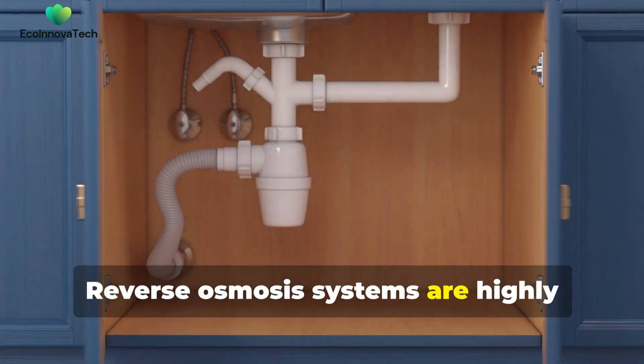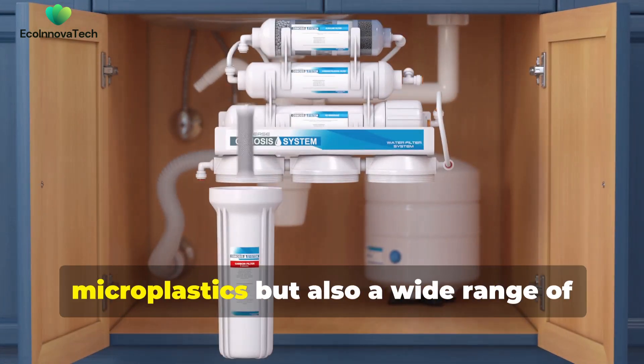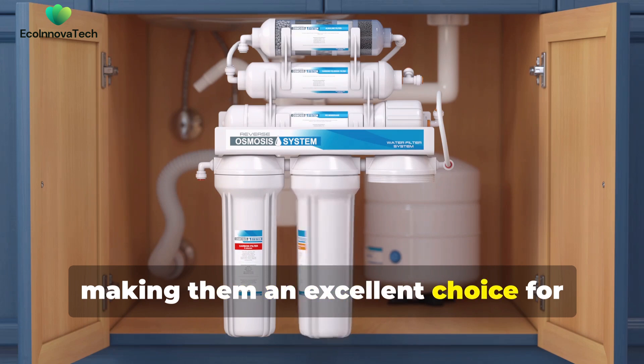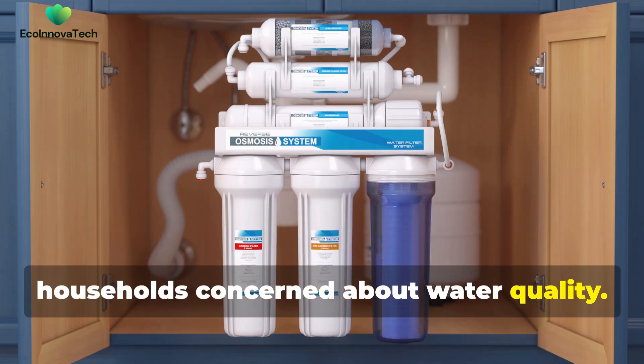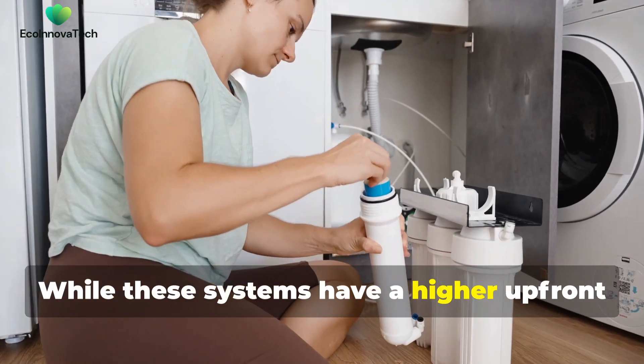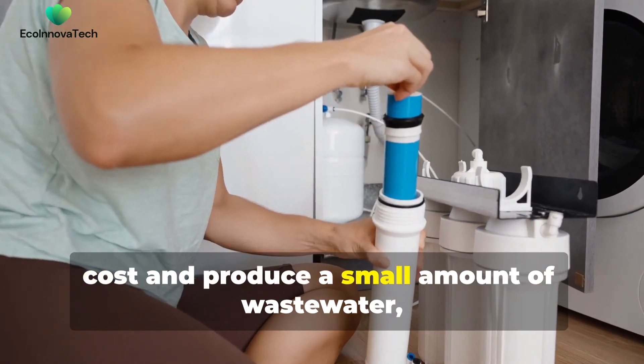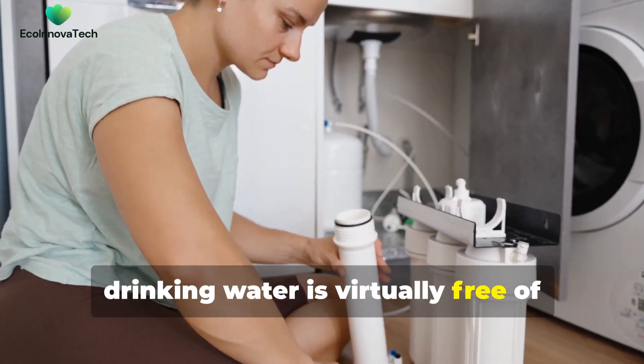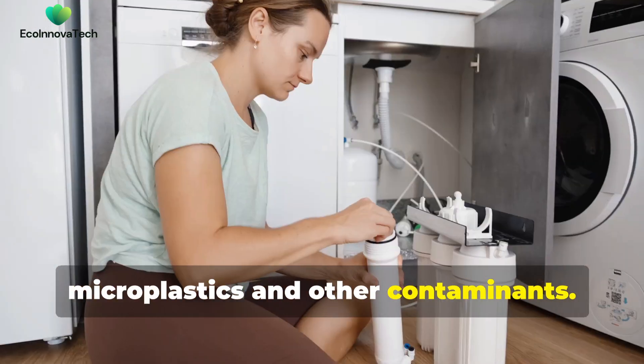Reverse osmosis systems are highly effective at removing not only microplastics, but also a wide range of other impurities, making them an excellent choice for households concerned about water quality. While these systems have a higher upfront cost and produce a small amount of waste water, they offer peace of mind by ensuring drinking water is virtually free of microplastics and other contaminants.